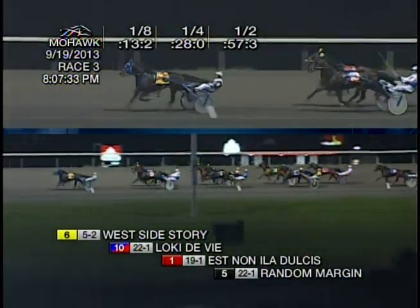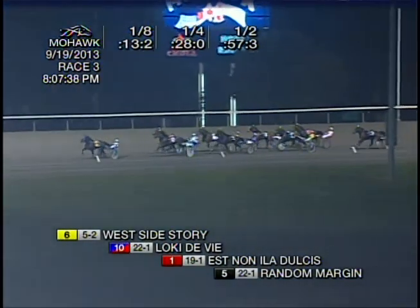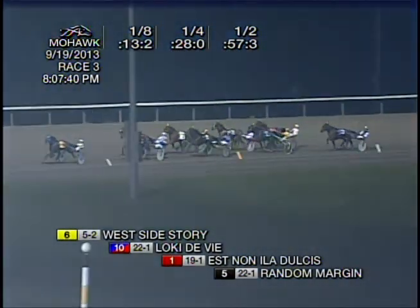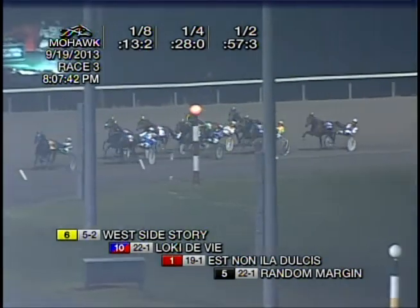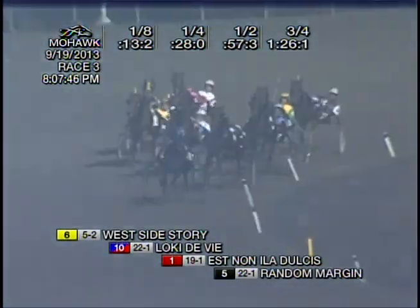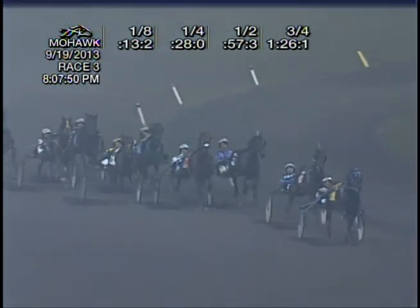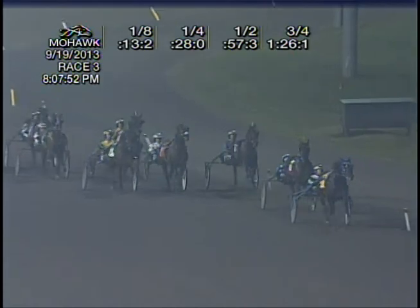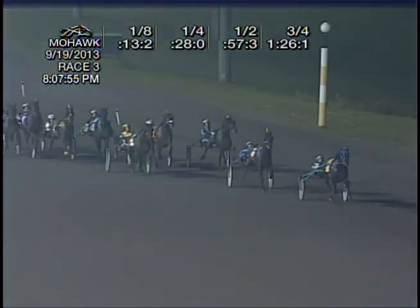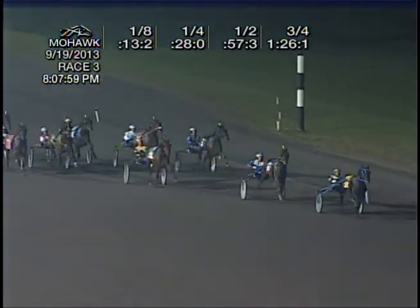In the meantime, Ritchie opens West Side Story up to a three-length advantage as they make their way around the final turn. Loki De Vie trying to stay with that one. Esno Illadultius wheel-spinning backwards on the outside. First up three wide around that one, here comes Bop To The Top. At 1:26 and one, to three-quarters, it's West Side Story — not being urged on yet from Ritchie — now asked for trot. Out from the pocket is Loki De Vie, and Loki De Vie trying to pull off the upset.